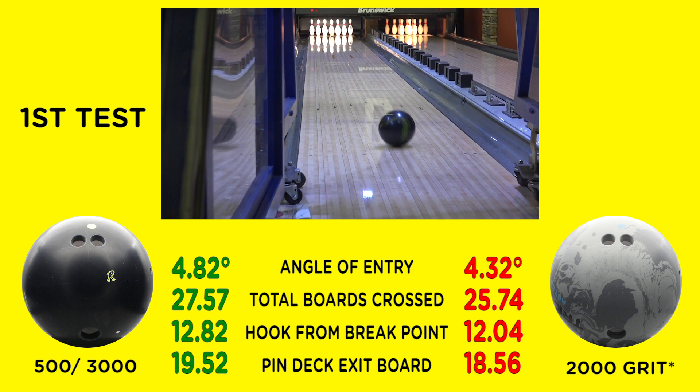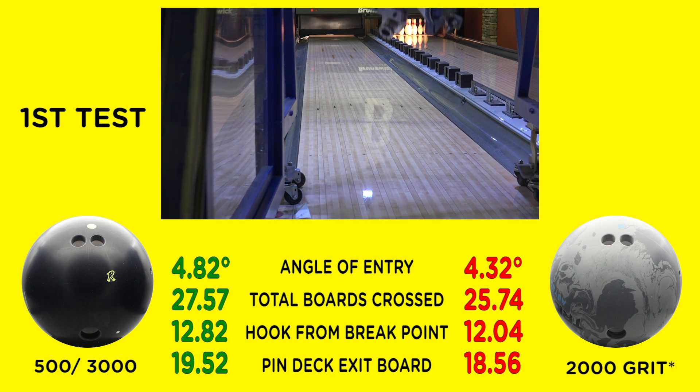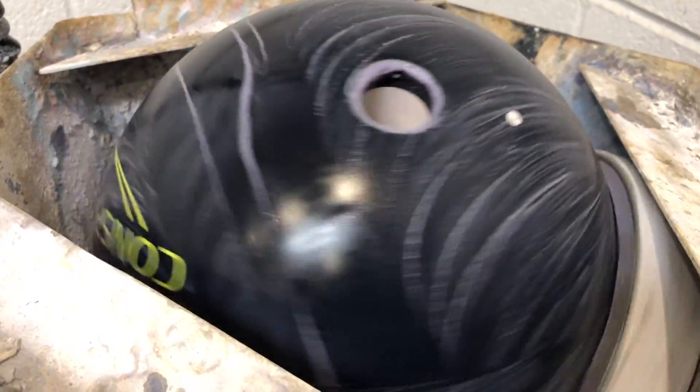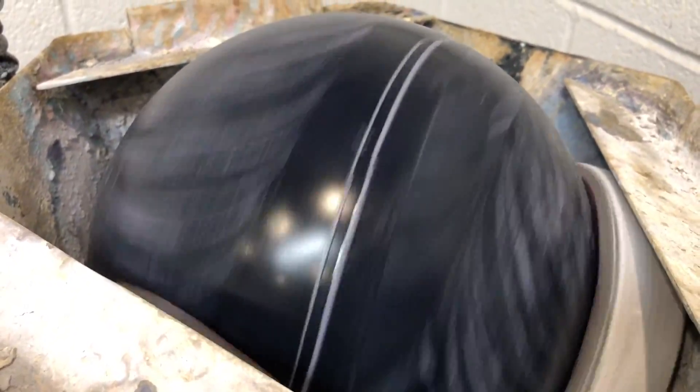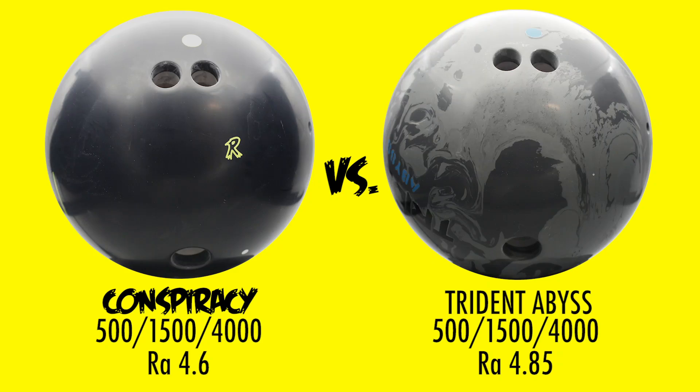In the first test, the Conspiracy had a greater angle of entry and crossed more boards. The Conspiracy and the Abyss had similar down lane motions. The critics claimed that the difference we saw was because of the difference of the out-of-box surfaces. So for this test, we made both surfaces the same. And to be sure there aren't any biases, we used a finish that was different from the company's out-of-box finish. We finished both balls the same with a finish of 500, 1500, and 4000.